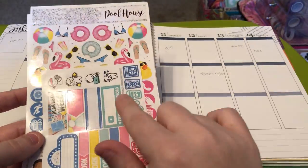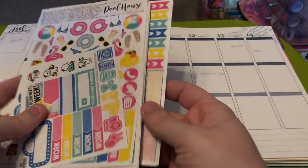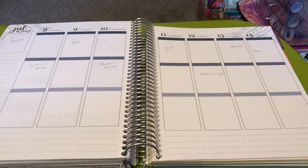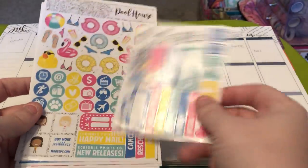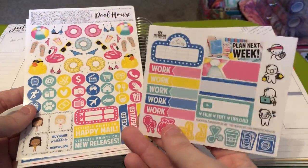This week I am using this pool house kit that Scribble Prints Co came out with last year. I picked up two kits and I used one last year, and I'm using one this year. This is the ultimate kit.